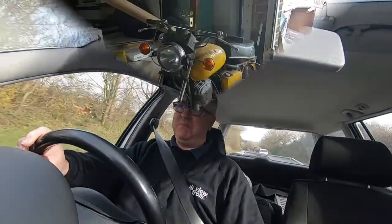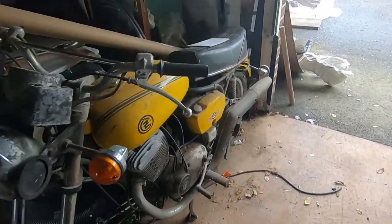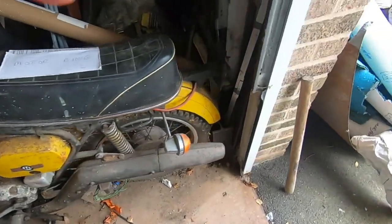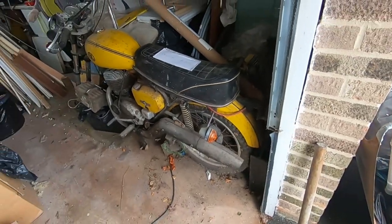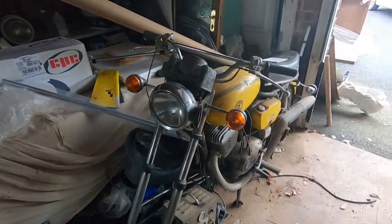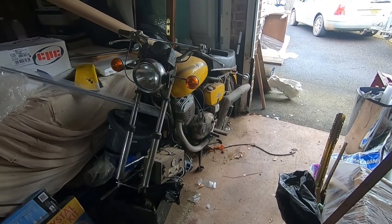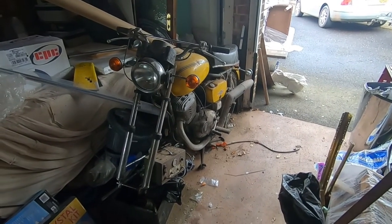And maybe help her sort out a bit of the garage, so she can move on from that really. Here it is in all its glory — before and after, let's hope so! So how long since he rode it, Jane? I think it's 1979. Crikey. Well, we'll try and get it running again.